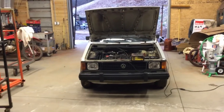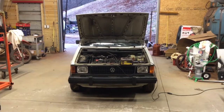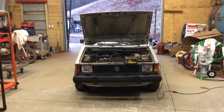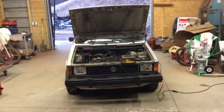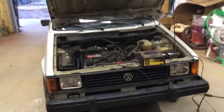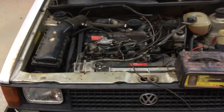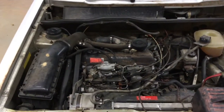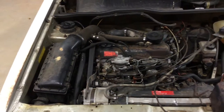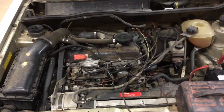This ain't a Samurai - you can tell by looking at the front end. It's actually a 1982 Volkswagen Rabbit pickup truck. It has a 1.6 turbo diesel in it, real good shape, with less than 3,000 miles on the motor.